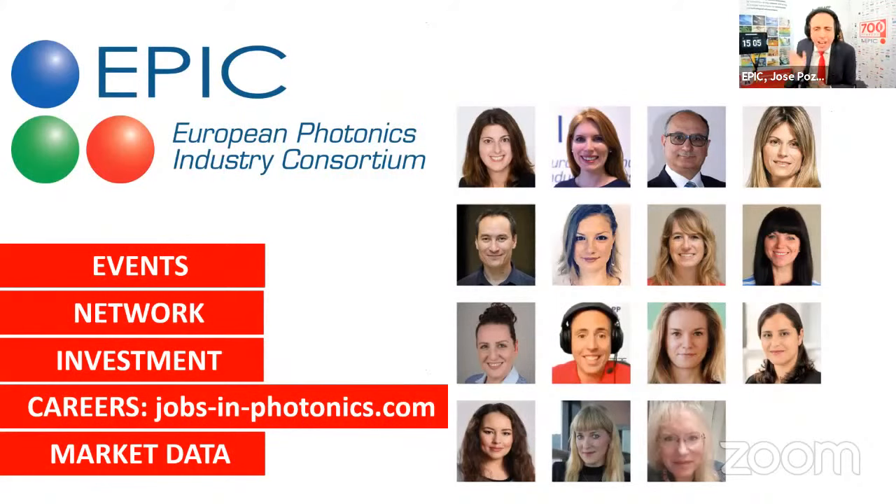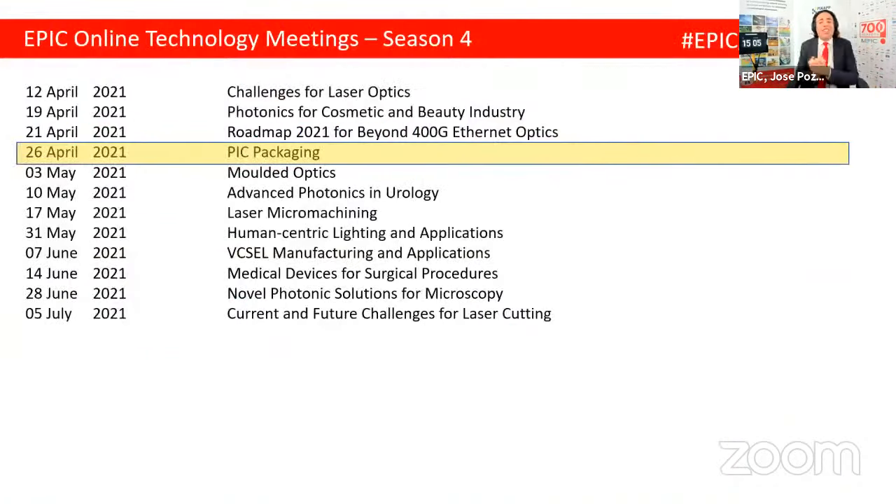15 people work at EPIC, half of them have a PhD, with a great gender balance and great enthusiasm. This is the place for us to work, and we love working for EPIC. We organize events, we provide access to a network, we help you raise capital, we have the biggest website to find a job in the whole world in photonics — jobsinphotonics.com — and anybody who is a member of EPIC has a long list of market reports available. But today we talk about EPIC packaging.